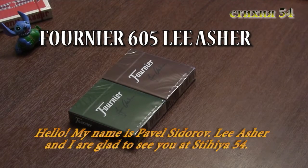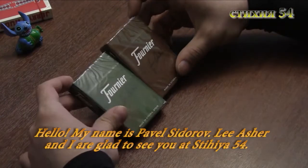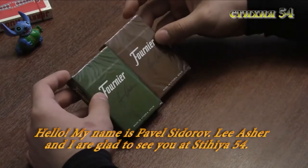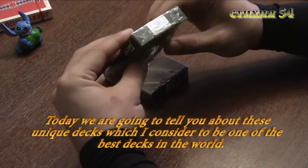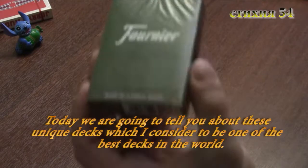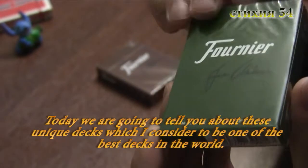Да, здравствуйте, друзья, меня зовут Павел Сидоров, и мы с Ли Эшером приветствуем вас на странице моего видеоблога. Сегодня мы поговорим об уникальных колодах, которые я признаю одними из лучших в мире, поэтому я так основательно подошел к этому обзору.